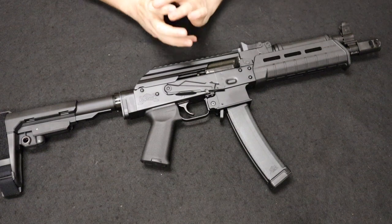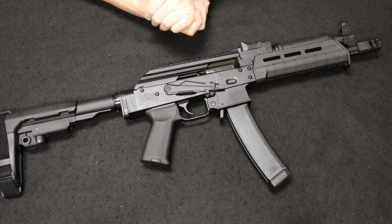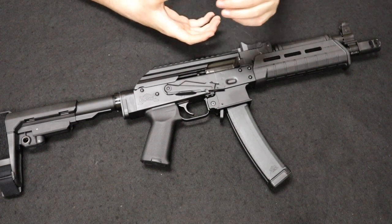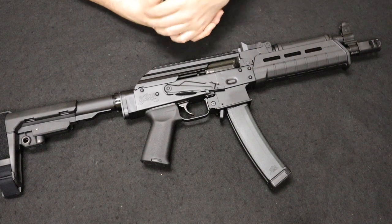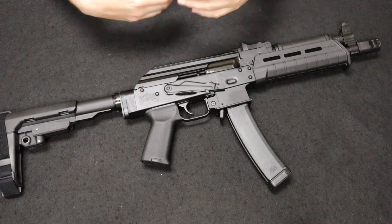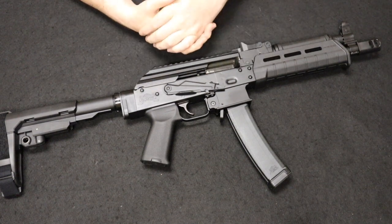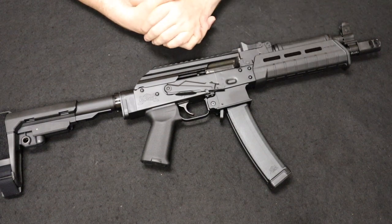This is pretty closely based off of the Russian PP-19 Vityaz, which was developed by Russia in about 2004-2005, and currently serves in large part with the Russian military and Russian police as their standard-issue submachine gun. Chambered in 9mm, it is also closed bolt and direct blowback.